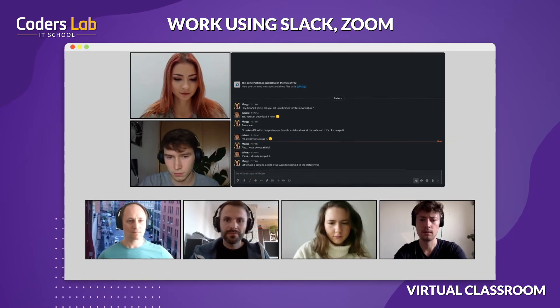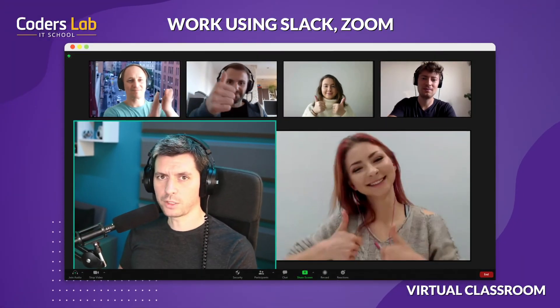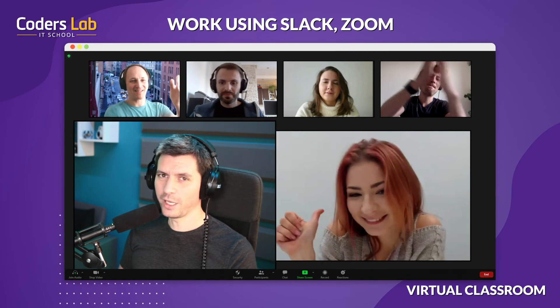Online courses at Coders Lab end with an exam and the defense of the final project. Congratulations on defending the project — really great job.